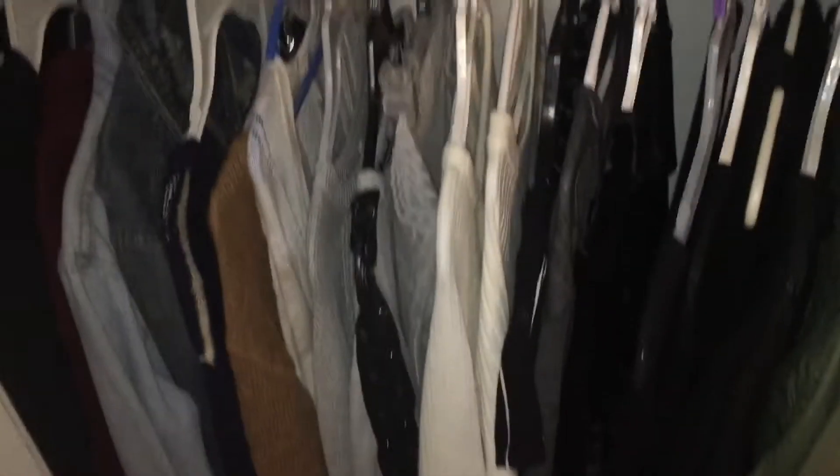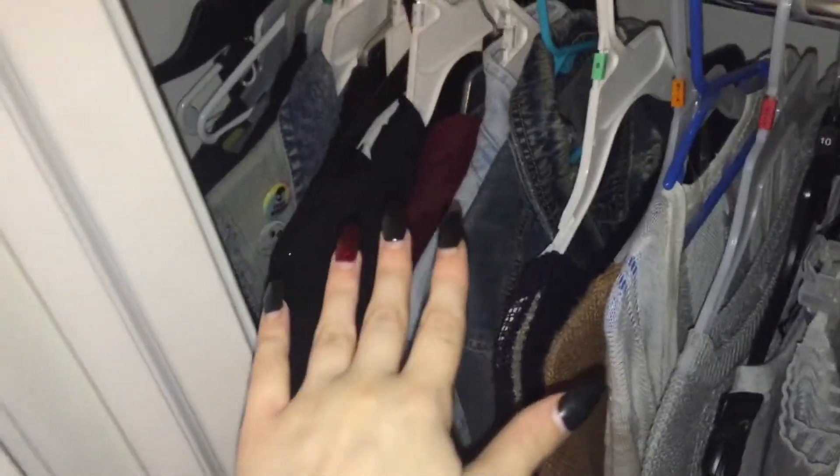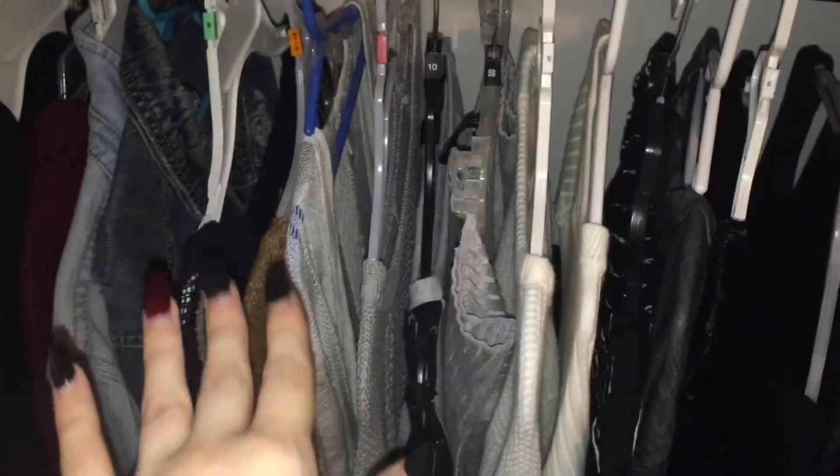Going up, this is all the stuff that I hang up. I kind of organized it so that the stuff I don't wear that often goes back there, and the stuff that I wear is here in front. I organized it by color and by length. Most of it is long sleeves.